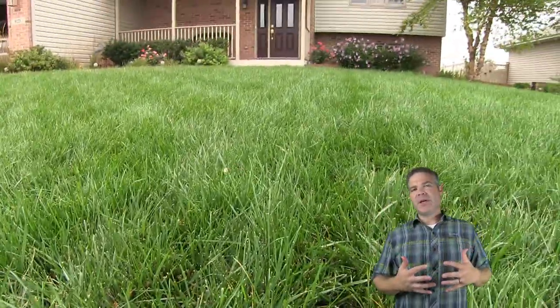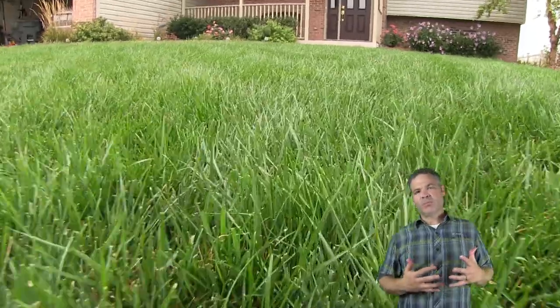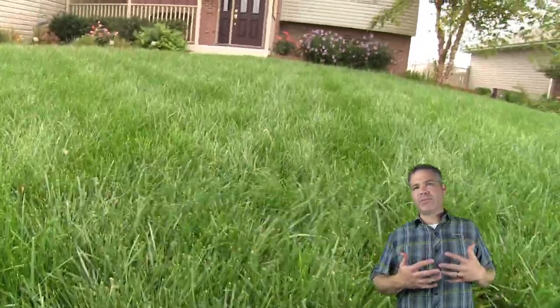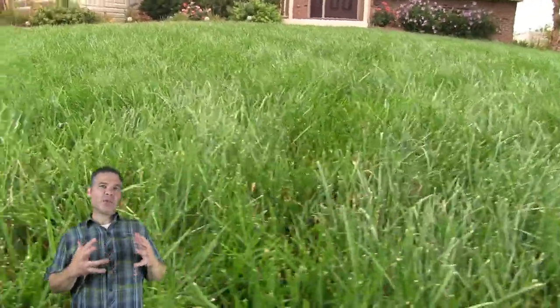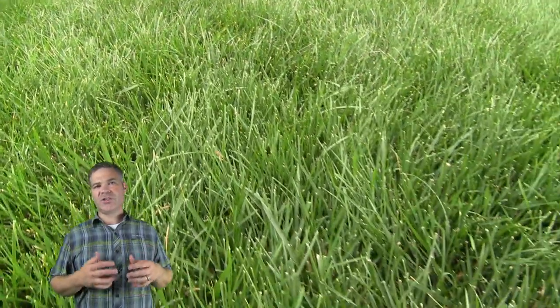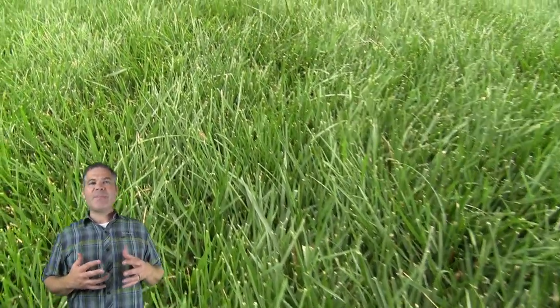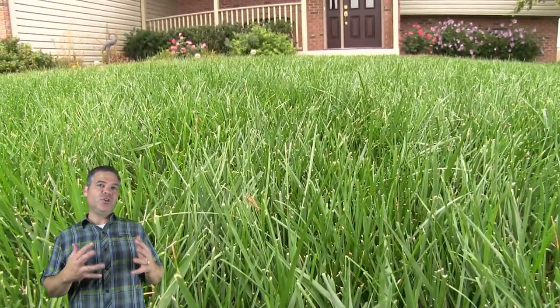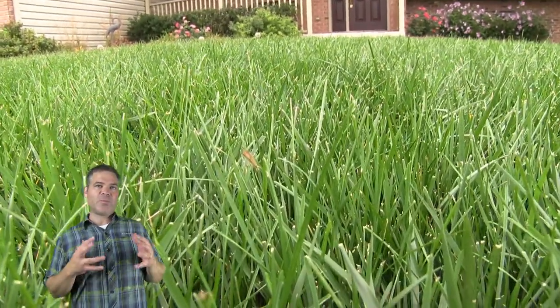You don't really notice the problem at that point because your lawn is vigorously growing in the spring and it kind of outgrows any damage. However, when we get to summertime, the lawn growth will typically slow down or even stop as the lawn goes into summer dormancy. When that happens, these caterpillars or sod webworms continue to feed, but you don't necessarily notice the damage because your lawn is already brown from being dormant.